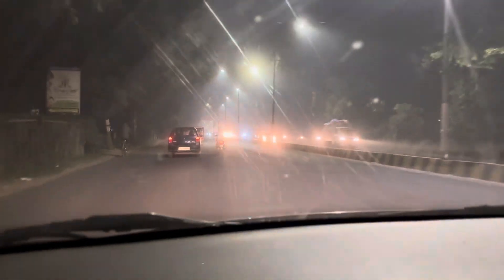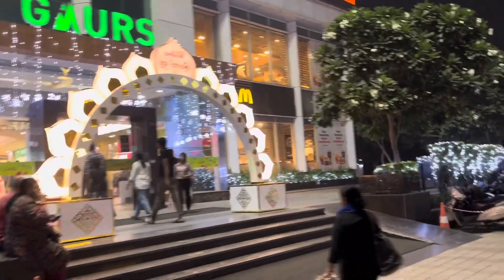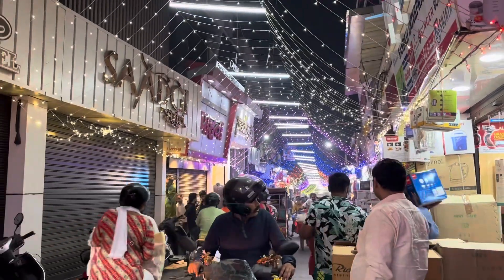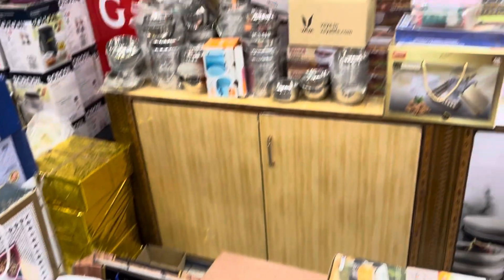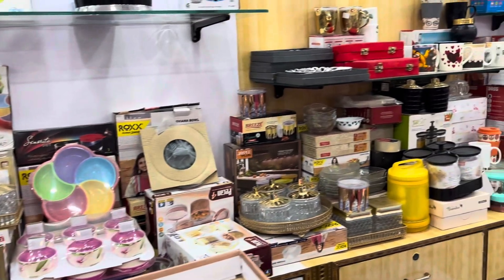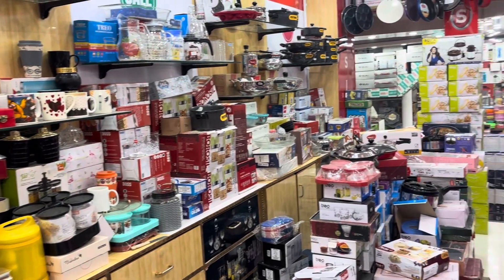In the evening we went shopping again — I still needed a serving bowl and tray. First we went to Gour Mall but didn't find a shop selling what we needed. Then we went to Chopla Mandir, which is a famous and full market. In the very first shop there I found the serving tray and bowl I was looking for, and I finally purchased them.